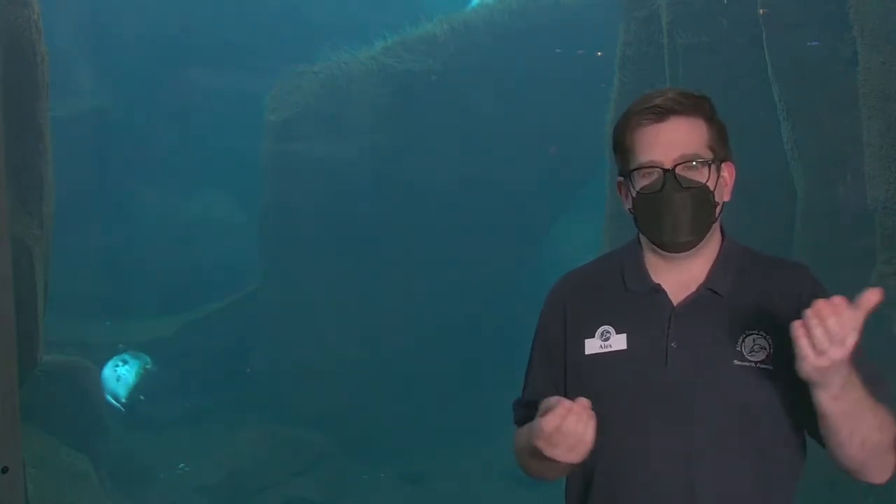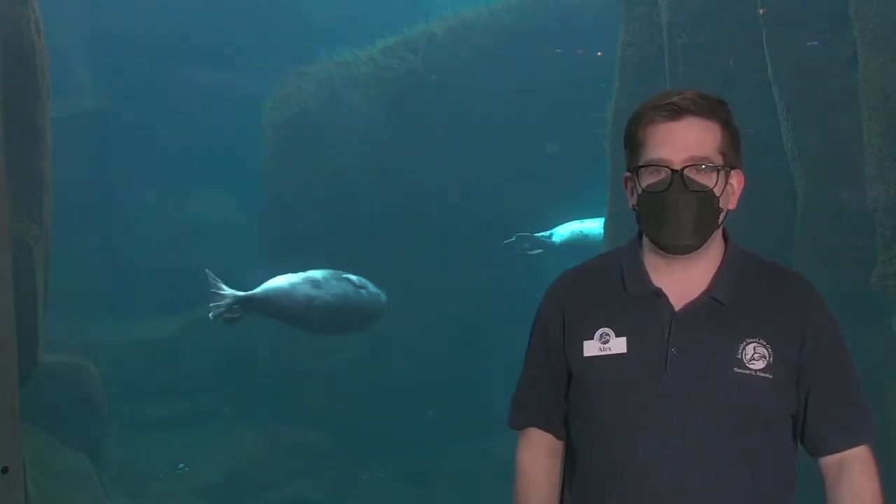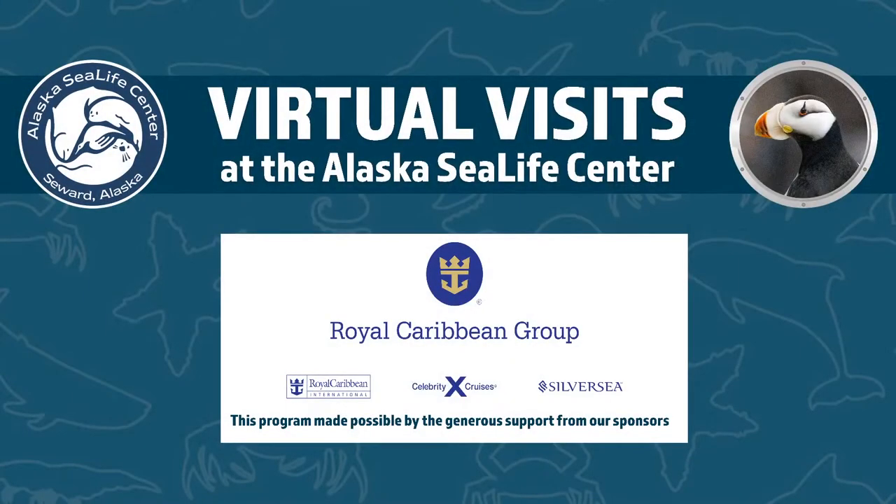We got questions like: how does it get there, why is it there? Today we're going to look at maybe a little aspect of why those germs might be there, and another form of science — another procedure we do here to make sure our animals are healthy. Before we do that, we always want to thank our sponsors.